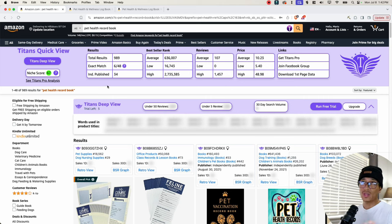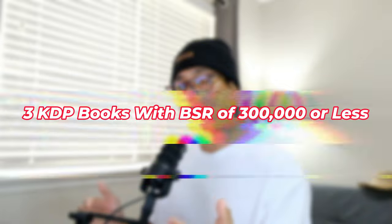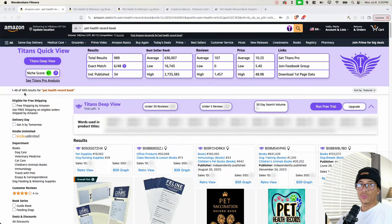The very first thing I look at when trying to get into a new niche is the search results. Right here we're seeing 989 search results. When I'm looking to get into a niche, I look for three specific things. Number one, I look for search results that have about a thousand or less, because this tells me the competition is not so high. Number two, I look for three KDP books that have a BSR of 300,000 or below, because this tells me the books are already selling, meaning there is demand. Number three, I look for a niche score of 50 and higher. With 989 results, that's below the 1,000 I'm looking for, so that satisfies the first step.